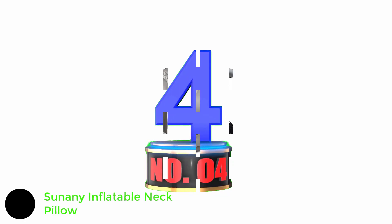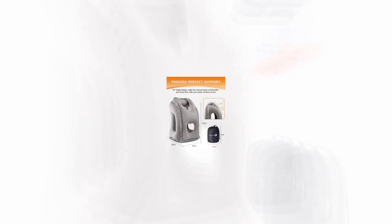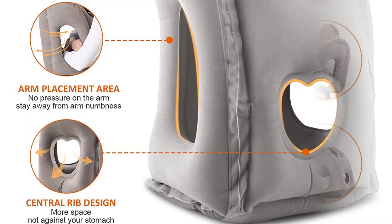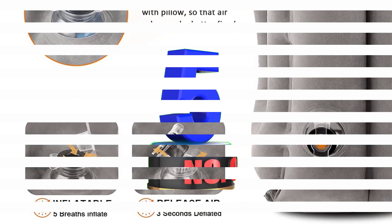Number 4: Sunini Inflatable Neck Pillow. This inflatable pillow's ergonomic shape can soothe discomfort in your head, neck, and shoulders, while the design follows the natural curve of your neck to reduce pressure, according to the brand. It includes a pouch for storage, a matching eye mask, and earplugs. It has a 4.3 star average rating from over 4,500 reviews on Amazon.